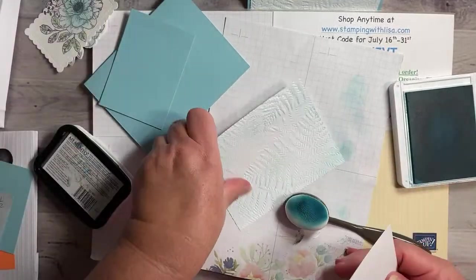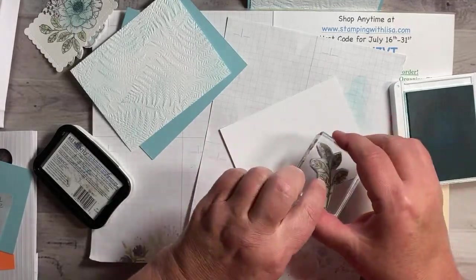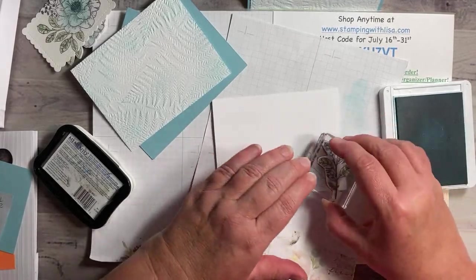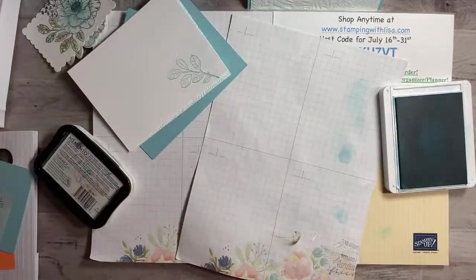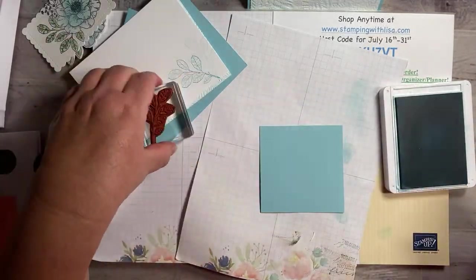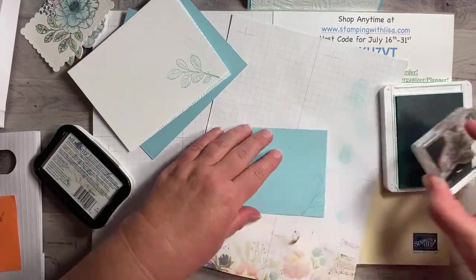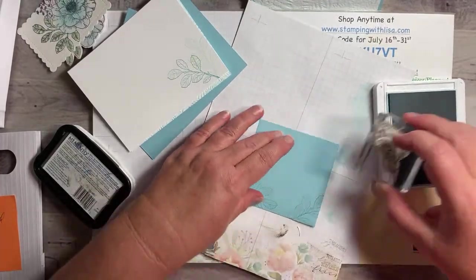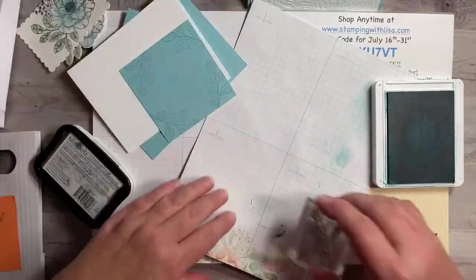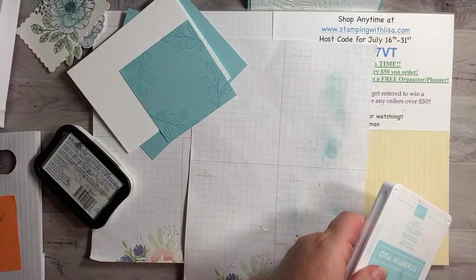This part right here will cover that middle so we don't have to do any more than that. Then we need our inside of our card — just going to put that right there. On this blue piece we're going to take and put one stamp all the way around each corner. I think we are done stamping — so let me tell you the joke.